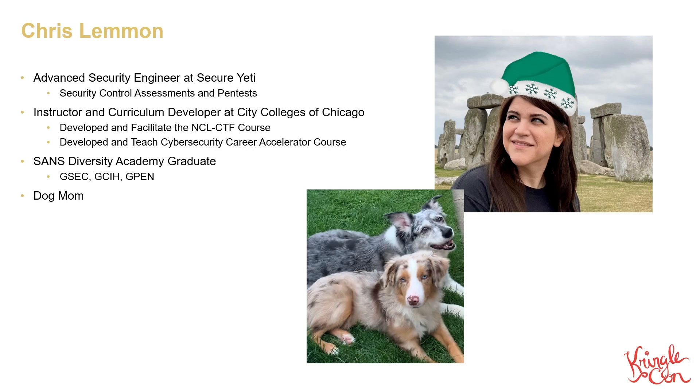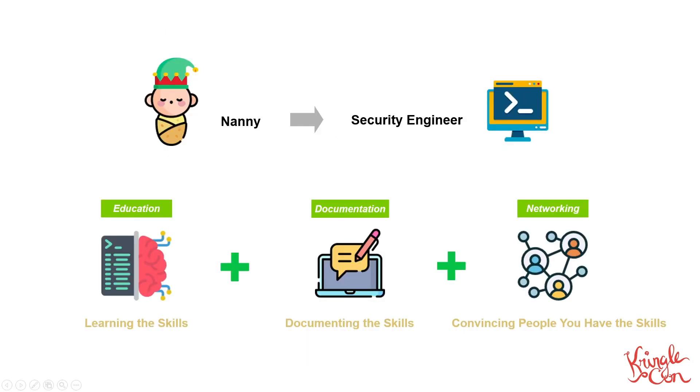Now, I don't have a traditional background. I actually used to be a professional nanny. When the pandemic hit in 2020, I was working as a nanny. So how did I make the journey from nanny to security engineer? The biggest thing needed is knowledge. However, knowledge itself isn't quite enough because you can have the skills, but actually getting the job takes more than simply being capable.